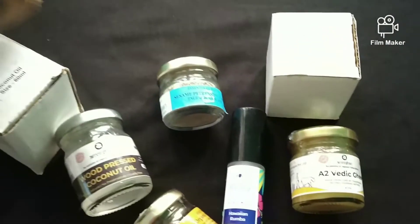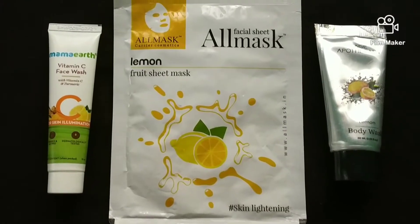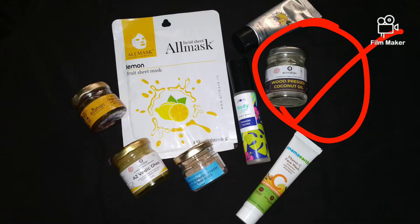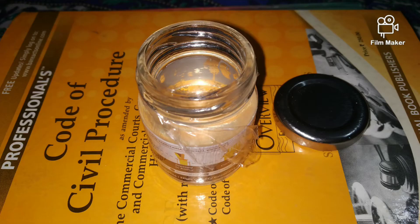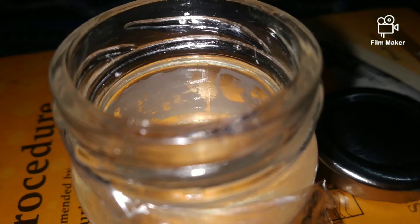This is a sample size which they have given for free. There are so many things that came free, and with this I also got the wood pressed oil. The important thing is that because these things are organic, they are expensive. So if you buy it and you don't like it, that's a loss — they have given it for you to try.